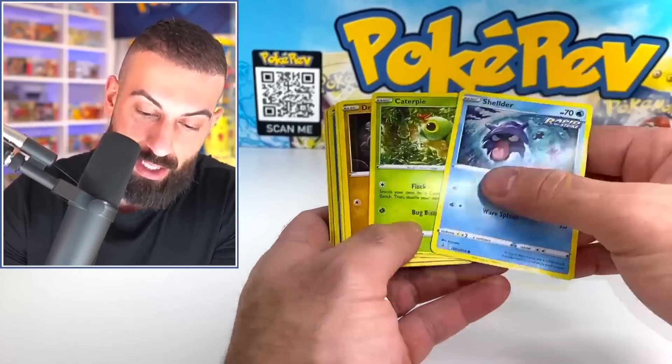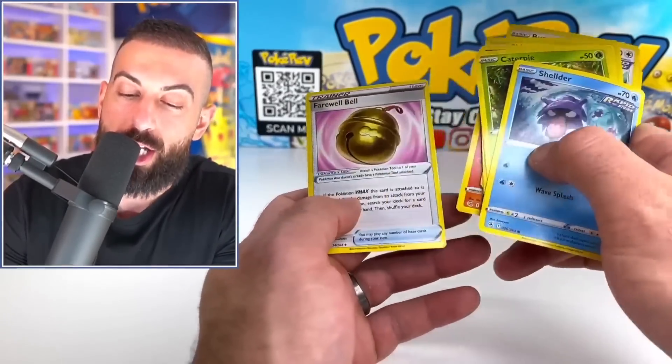That's a white coat card, so probably going to be nothing in this one then since there's no Trainer Gallery. Alright, let's move on to our next product.